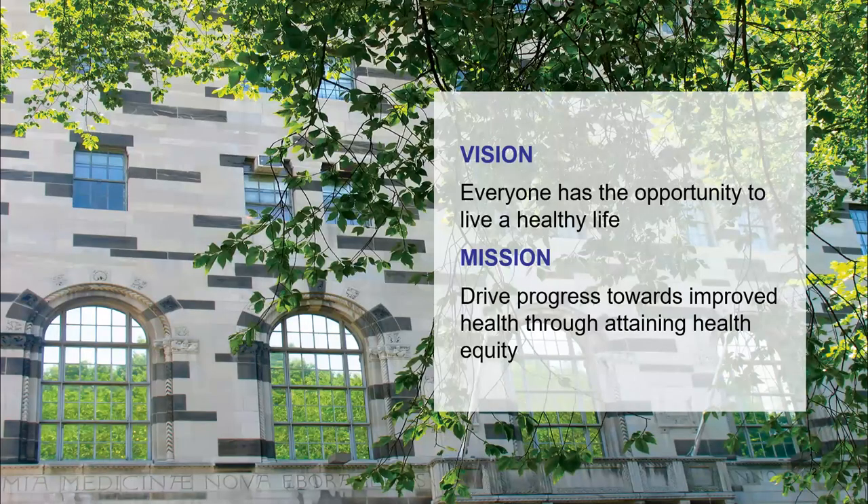At the New York Academy of Medicine, our mission is to drive progress towards health equity. We do this through three main mechanisms: our fellows program, a network of over 2,000 experts across the medical, public health, and social work professions; a world-class medical history library; and a research, evaluation, and policy program. Within that, Alyssa and I are part of the Healthy Aging Department.